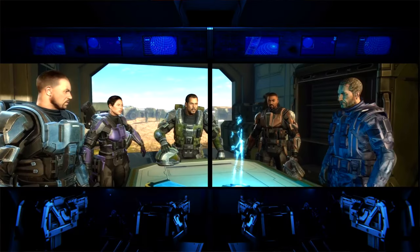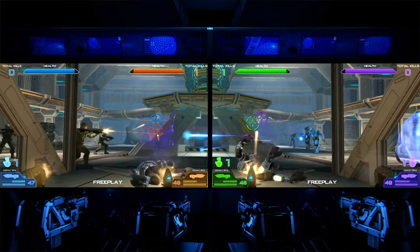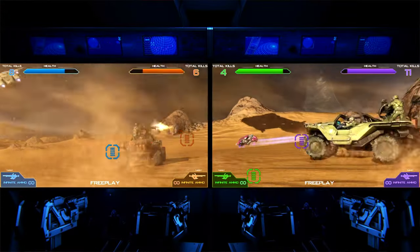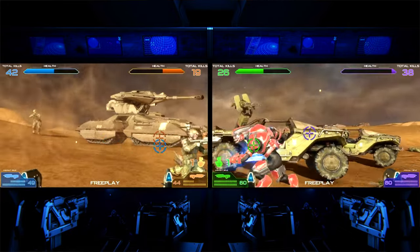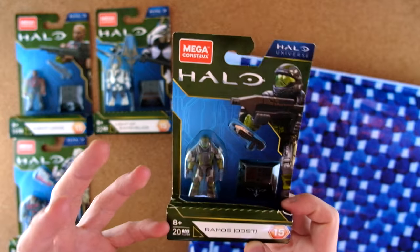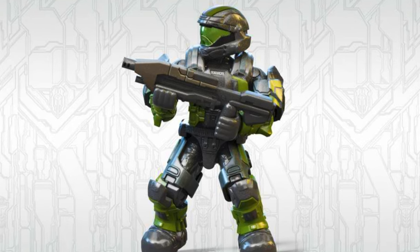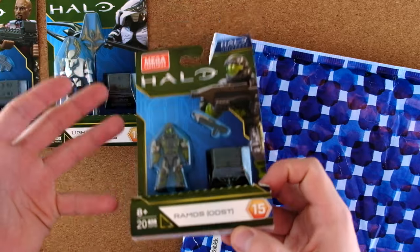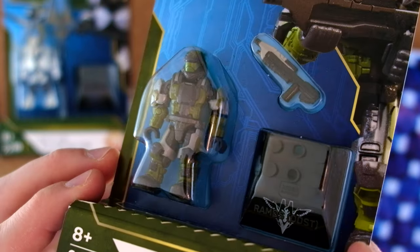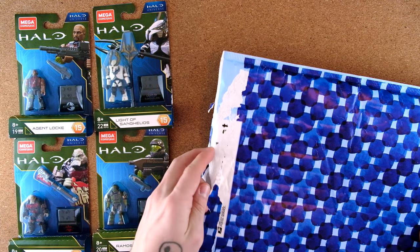Ramos is from Halo Combat Evolved or Fireteam Raven — the arcade machine available in Dave & Buster's and some other places. Next in the line of the Halo Fireteam Raven ODSTs; we've already had some in the past. I can predict with pretty much certain guarantee that in Series 16, we'll get the final ODST to complete Fireteam Raven. It's also great to see this ODST return — we had previous ODST entries in Halo Universe but they stopped when we went to Halo Infinite. That covers Combat Evolved, Halo 2, Nightfall, and Halo Wars 2 — such a variety.